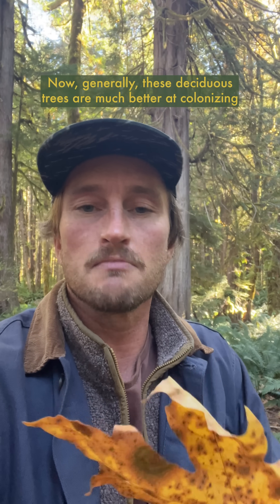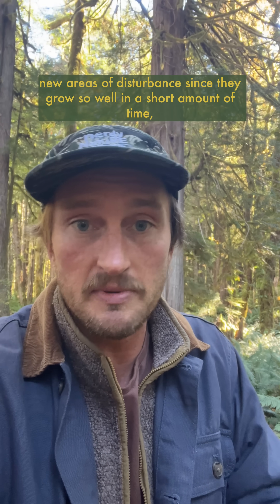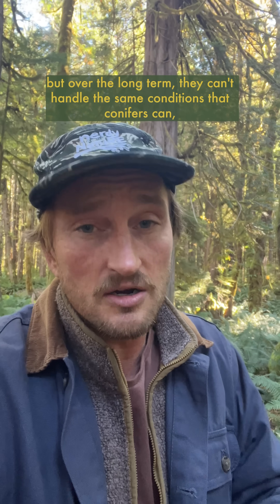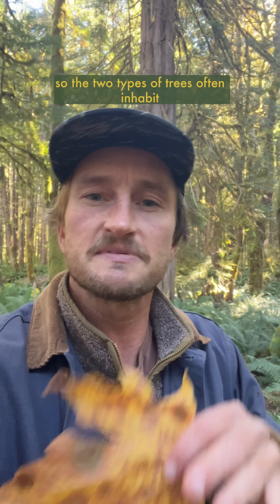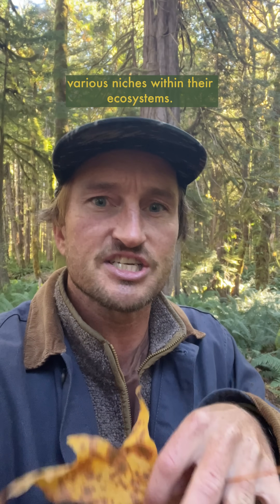Generally these deciduous trees are much better at colonizing new areas of disturbance since they grow so well in a short amount of time, but over the long term they can't handle the same conditions that conifers can, so the two types of trees often inhabit various niches within their ecosystems.